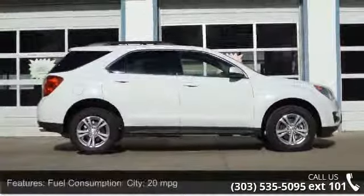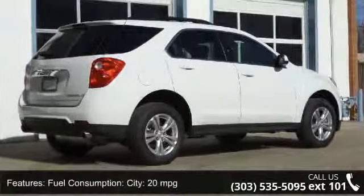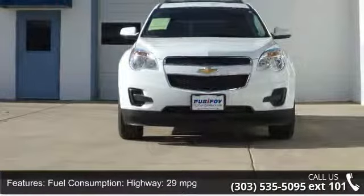Some of the top features included with this vehicle are fuel consumption city 20 mpg, highway 29 mpg, remote power door locks, and power windows.